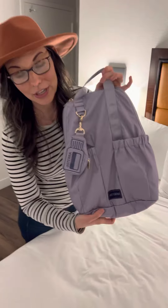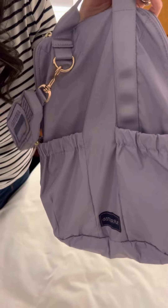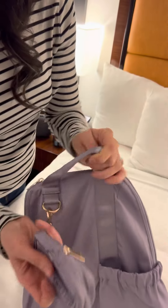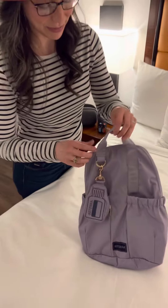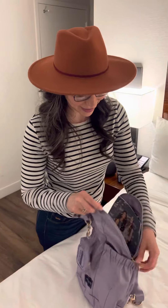How cute is this? I think this is going to be my new gym bag. There's a nice big pocket to put your water bottle. That is absolutely adorable. I love a good backpack purse — it's more ergonomic and friendly for us.